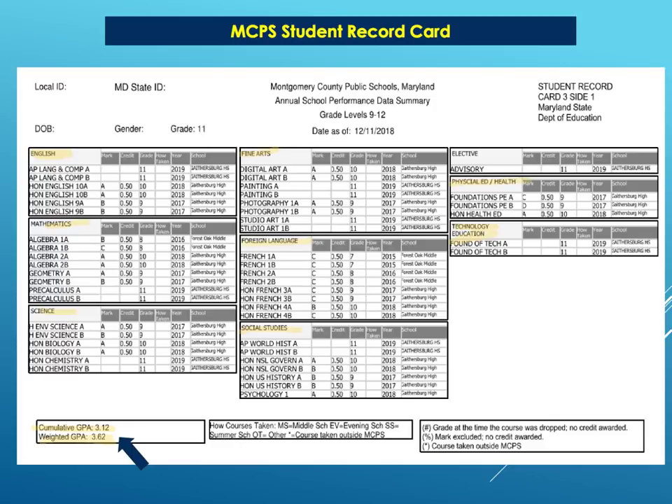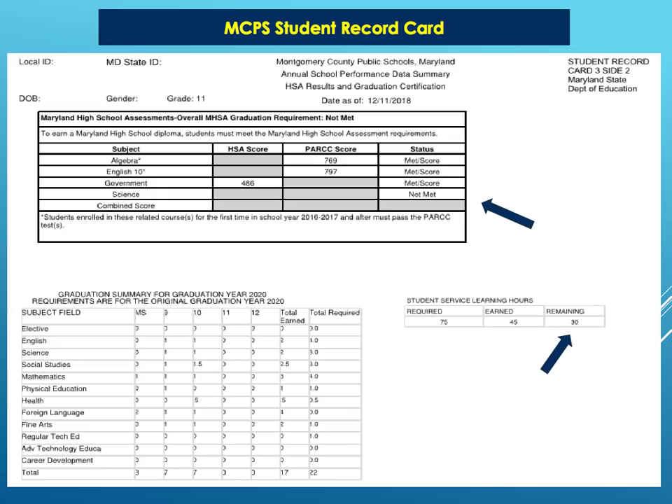This will be reviewed by your counselor to make sure that you're fulfilling all graduation requirements. If you're missing just one thing, you're not walking. So make sure you review everything with your counselor — that you have everything fulfilled for your college process and that you're ready for the next steps. On the back of the transcript, it has your credit requirements, your state assessment requirements, as well as your student service learning hours.